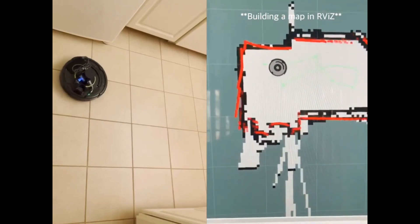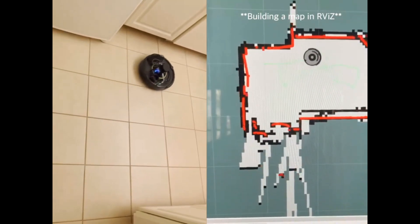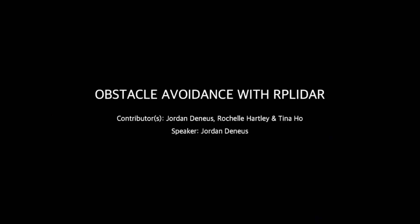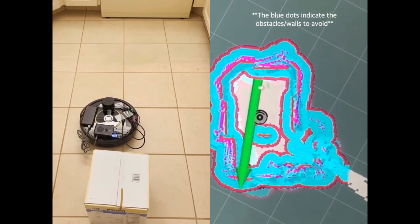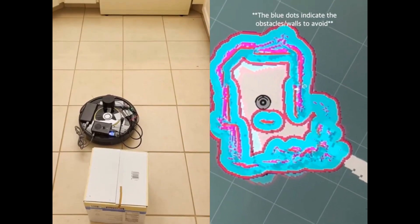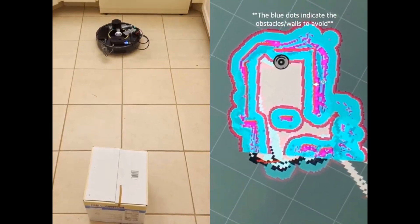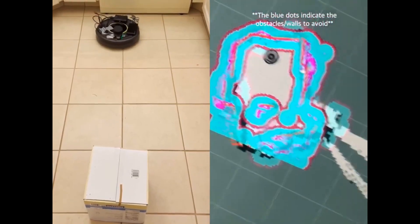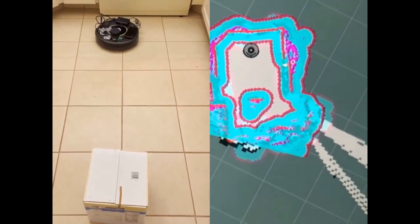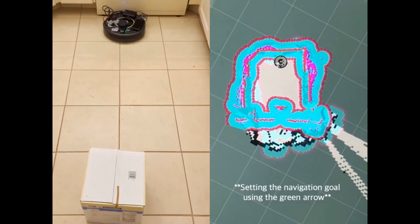On the left-hand side you can see the actual robot moving, controlled by using a keyboard. Obstacle avoidance with the RP LiDAR A1. In this demonstration, you are seeing the iRobot in real time on the left-hand side and on the right-hand side you're seeing the RViz software, which allows us to see the map that is created along with setting a navigation goal for the iRobot to move towards while using the LiDAR sensor to avoid collisions with obstacles.